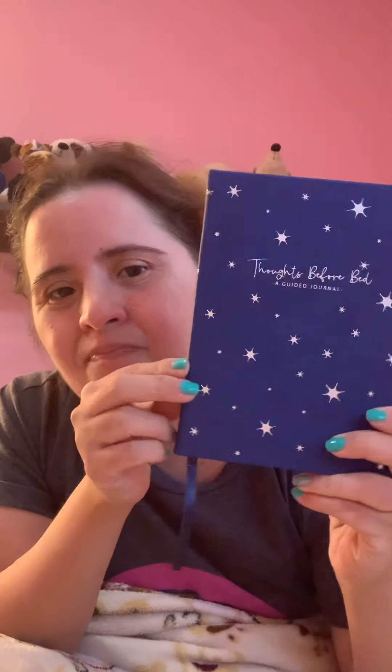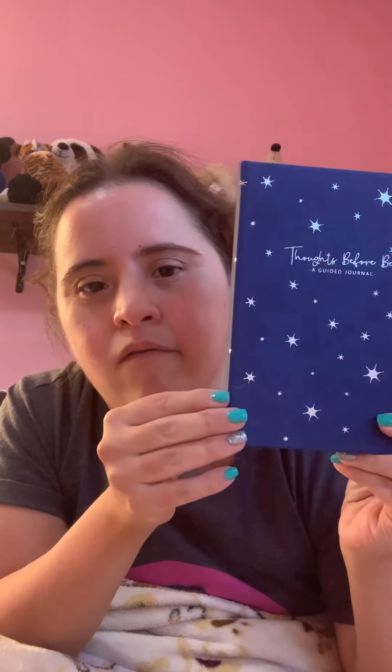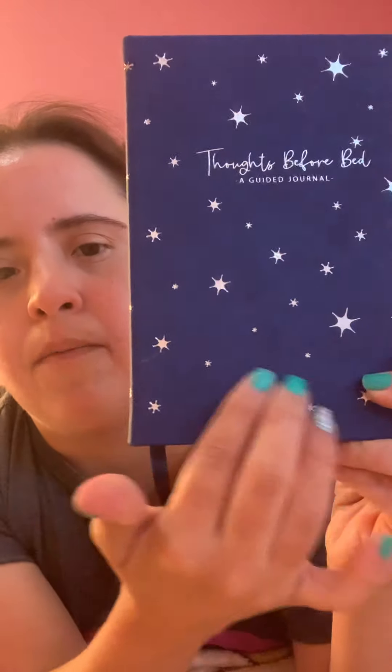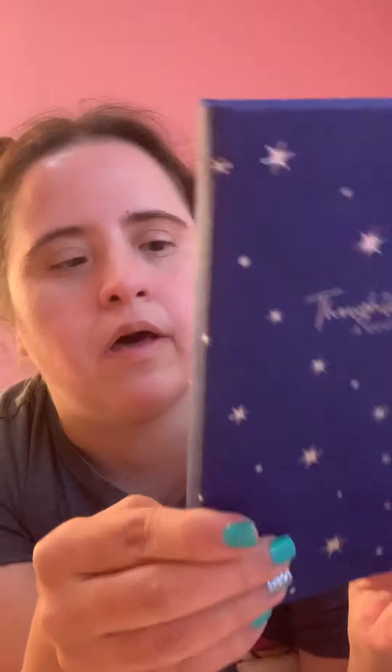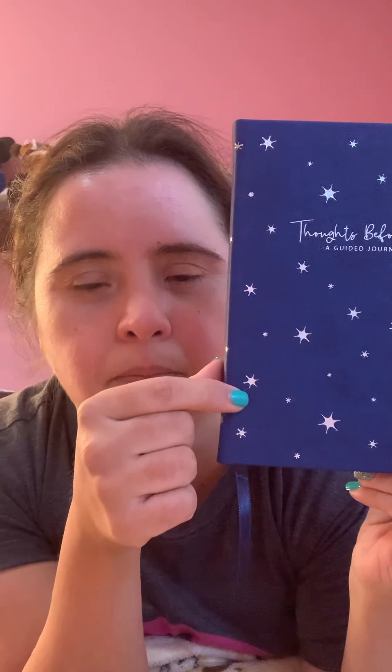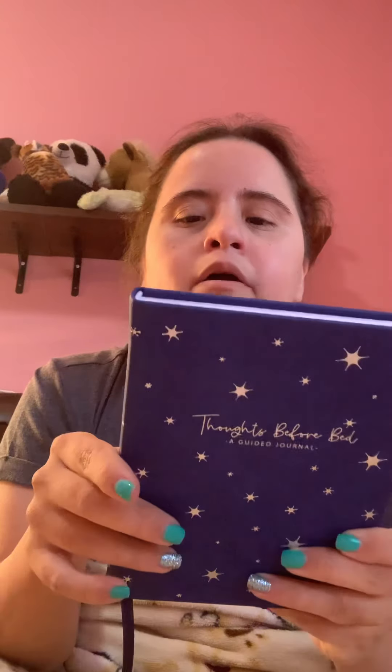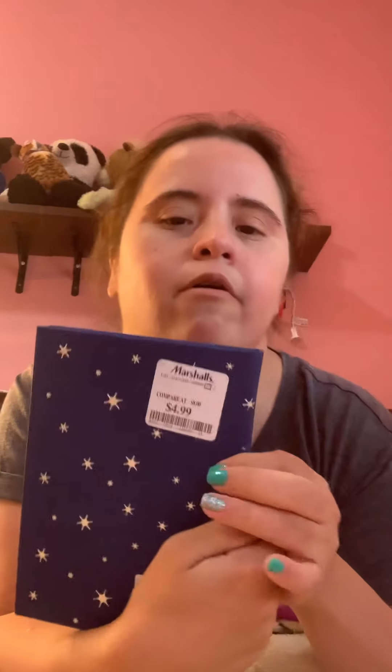So I got this Dots Before Ben notebook. I love the color — it's like a really dark blue with silver snowflakes on it. It was eight dollars, but I got it on Black Friday for $4.99. So that's super cheap.